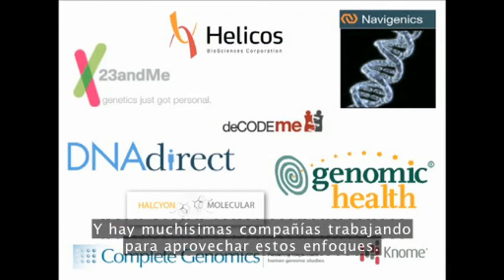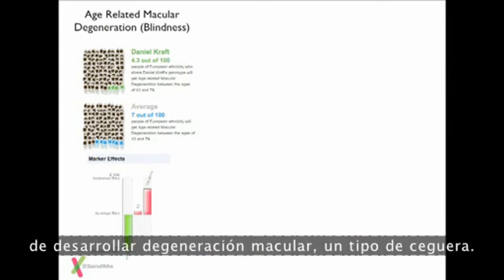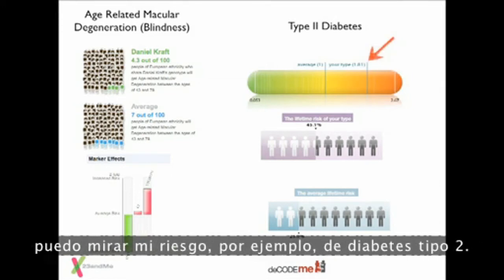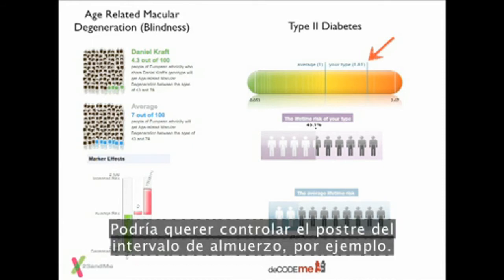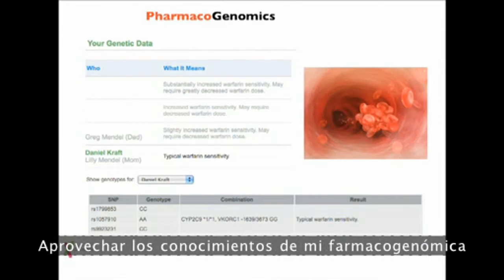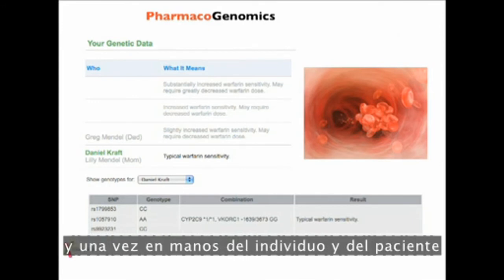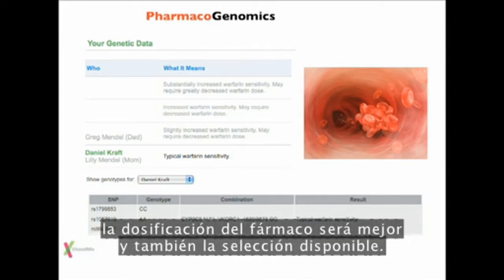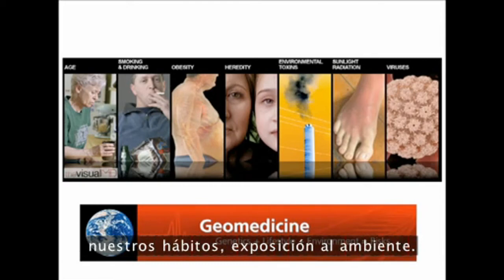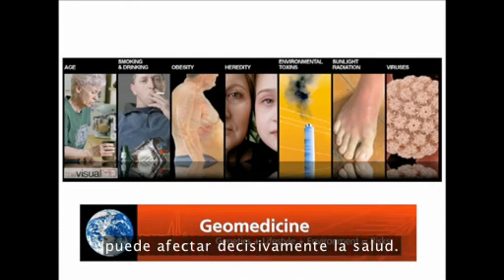Many companies are working on leveraging these approaches. From 23andMe, my data indicates I've got about average risk for developing macular degeneration. But if I upload that same data to Decode Me, I can look at my risk for type 2 diabetes — I'm at almost twice the risk, which might change my behavior. Leveraging pharmacogenomics — how my genes modulate what drugs do and what doses I need — will become increasingly important. And it's not just genes: it's multiple details, our habits, our environmental exposures. Geomedicine — where you live and what you've been exposed to — can dramatically affect your health.